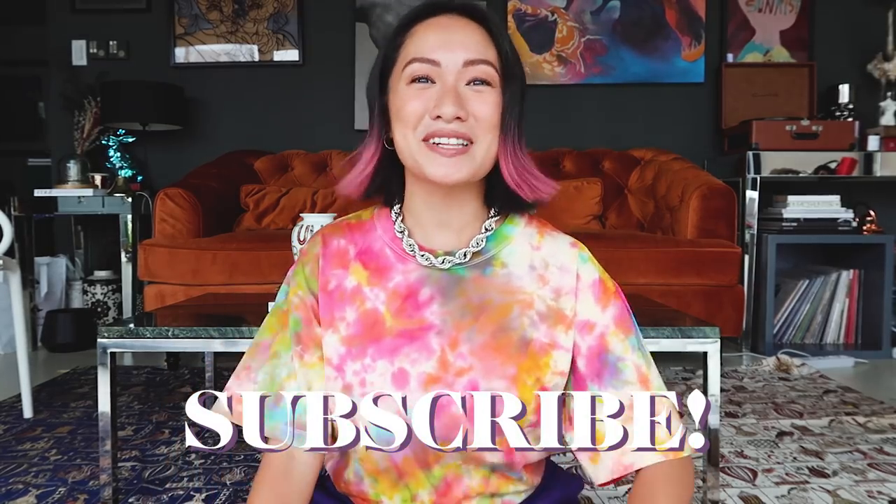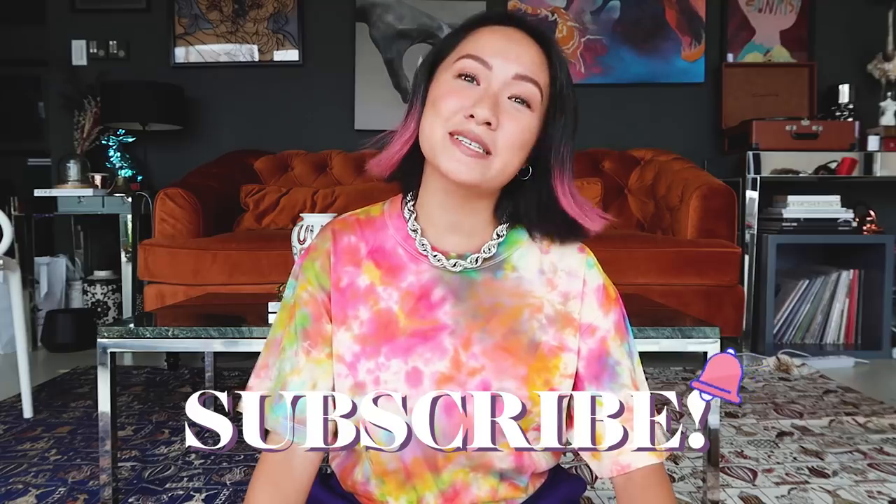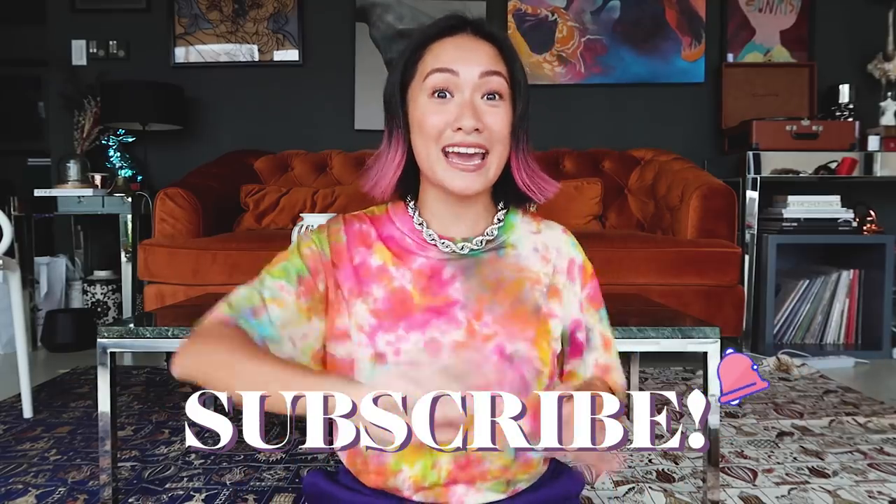Before anything else, you know what to do — please do not forget to subscribe to my channel and click that notification bell so you guys are always updated every time I have a new video. And let's start!